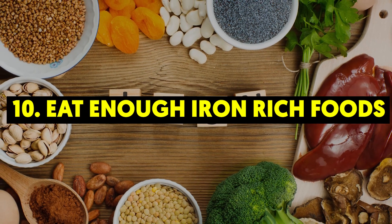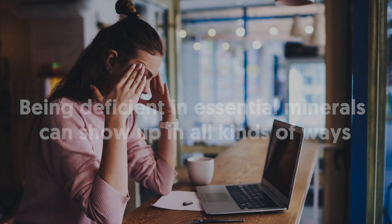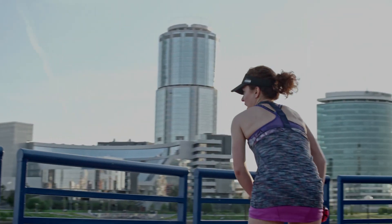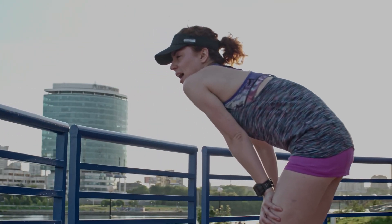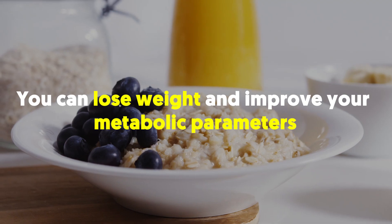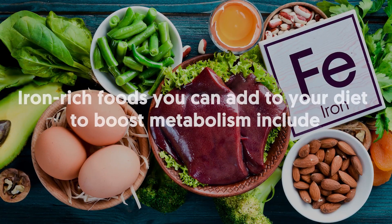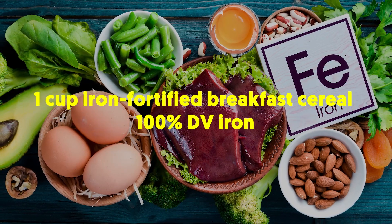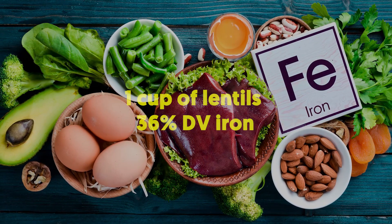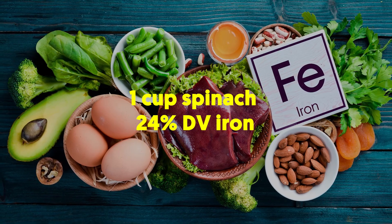10. Eat Enough Iron-Rich Foods. Iron deficiency affects more than 1 in 5 women. Being deficient in essential minerals can show up in all kinds of ways, such as fatigue and anemia, but an iron deficiency can also be a blow to your metabolic health. When you treat the iron deficiency with sufficient iron intake, you can lose weight and improve your metabolic parameters, such as lowering blood pressure and bad cholesterol levels. Iron-rich foods include 1 cup iron-fortified breakfast cereal (100% DV iron), 1 cup of lentils (36% DV iron), 3.5 ounces ground beef (15% DV iron), and 1 cup spinach (24% DV iron).